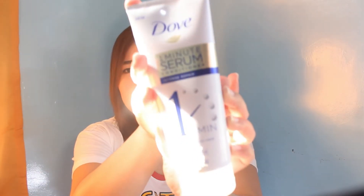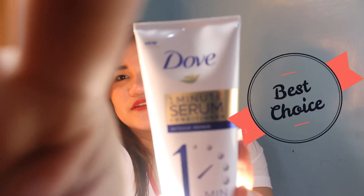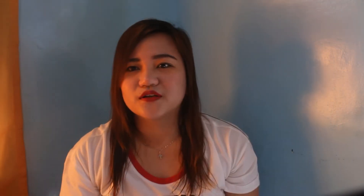Ito na yung Dove 1 Minute Room Conditioner Intense Repair. Ayan siya. Sorry guys, kasi parang nasisinagan siya ng araw, parang ang liwa-liwa. Tapos ito, sobrang nataniwala niya ako at natry ko din naman agad-agad.